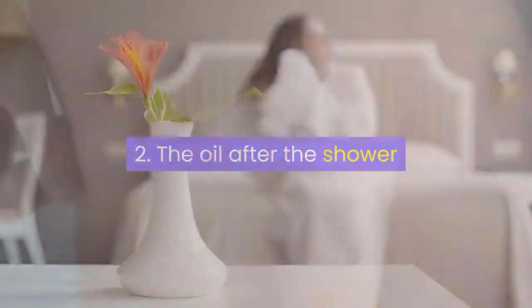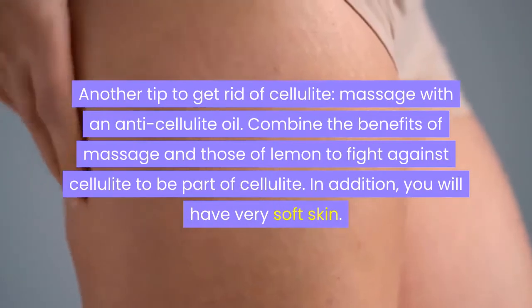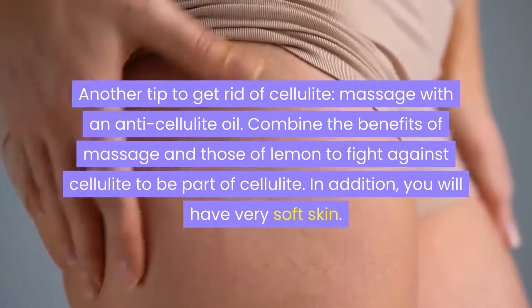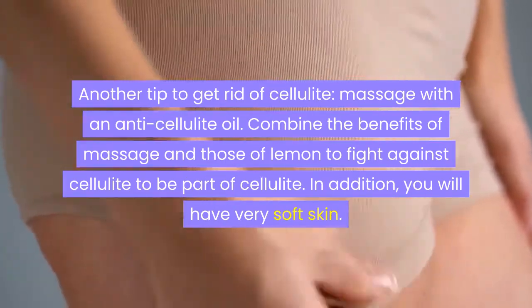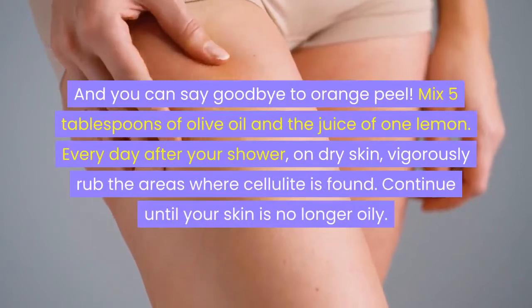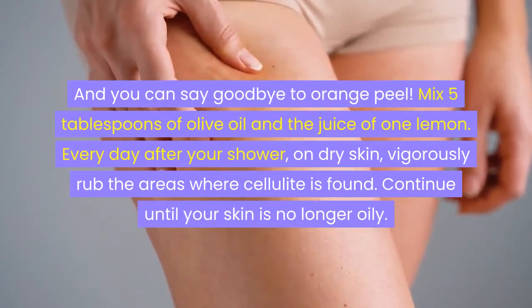Remedy 2: The oil after the shower. Another tip to get rid of cellulite — massage with an anti-cellulite oil. Combine the benefits of massage and those of lemon to fight against cellulite. In addition, you will have very soft skin and you can say goodbye to orange peel. Mix 5 tablespoons of olive oil and the juice of one lemon.